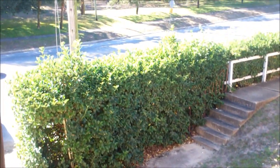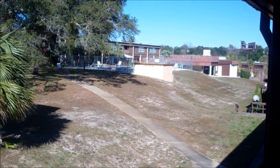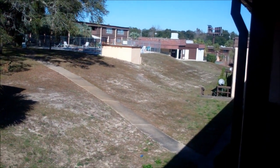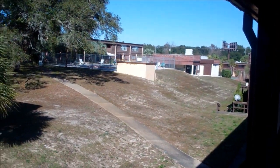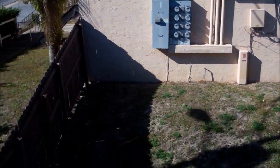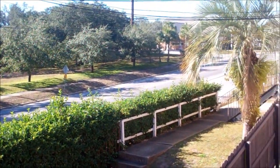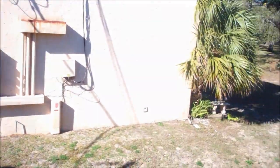Here is the back patio balcony. There's a view of what I can see from the balcony. And also there's the swimming pool. And it looks like some tennis courts and a common area. This is 407 Marshall Court, unit number five. We look forward to leasing this to you. Thank you very much.